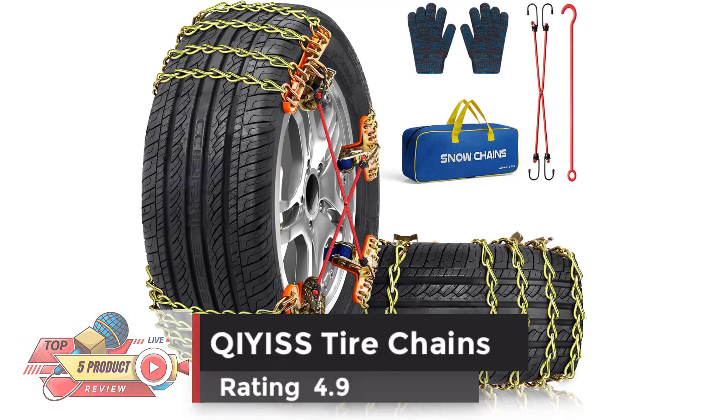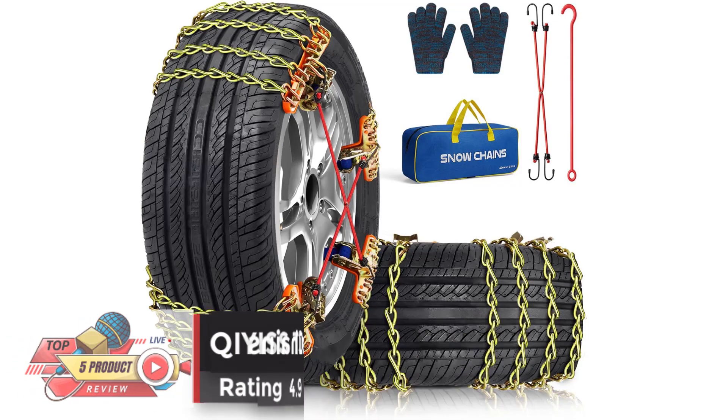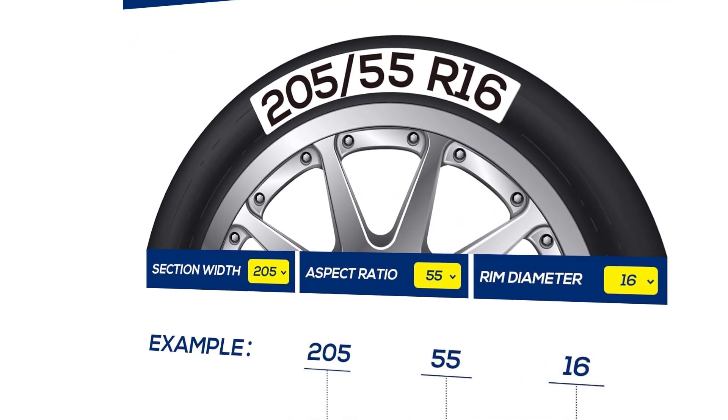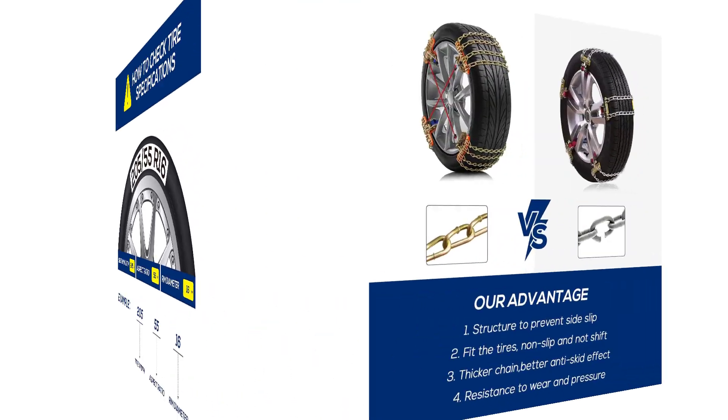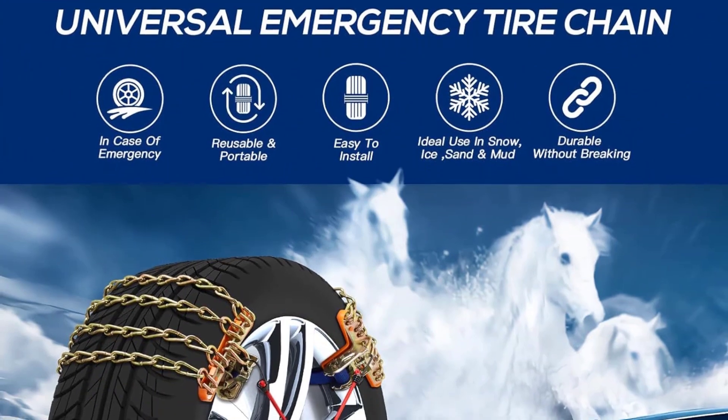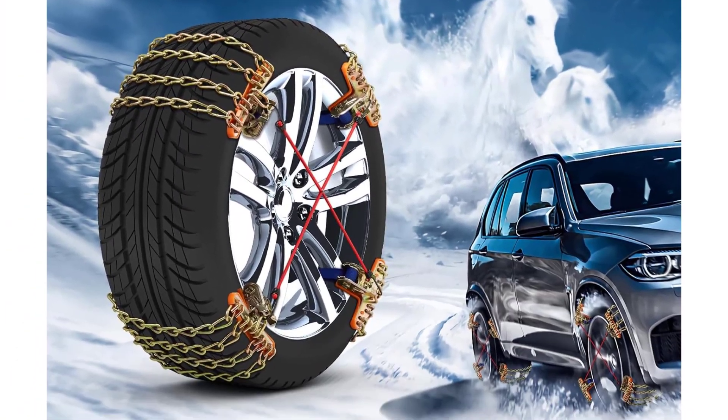Number 3: KiaS Tire Chains. Rating 4.9. Strong and wear-resistant, with strong grip, strong ice-breaking, and strong anti-skid ability, providing smoother driving. Easy installation — use a ratchet roll to tighten and loosen snow chains quickly and conveniently, without the use of jacks or moving the car.